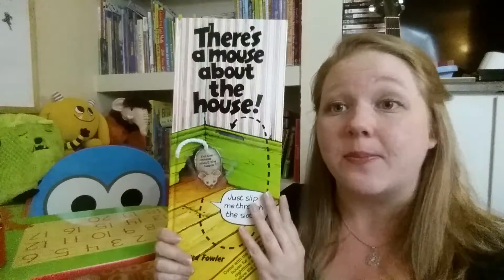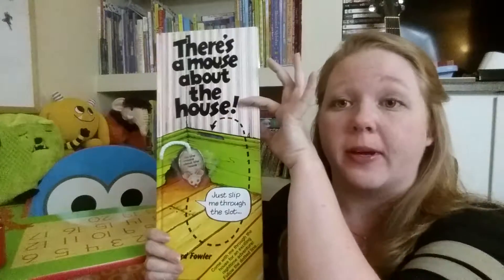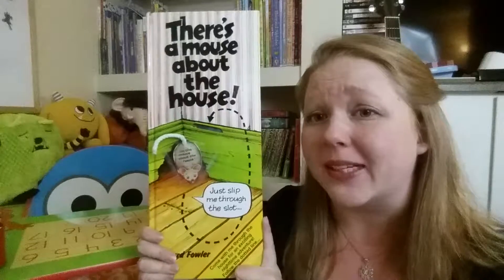It's only $11.99, and the book is much larger than I had anticipated. When I saw it online I thought it was about this tall, but it's actually 15 by 6.